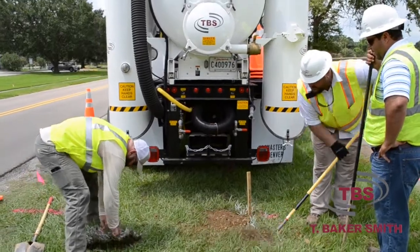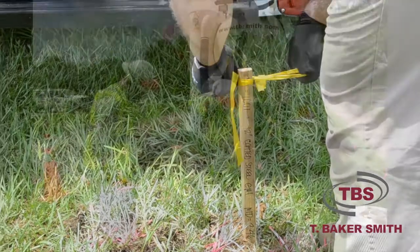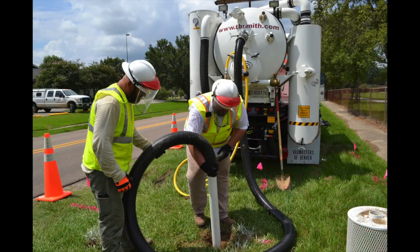Once this process is achieved, T. Baker Smith will have successfully located your pipeline and helped to avoid countless potential conflicts that may arise during construction activities.